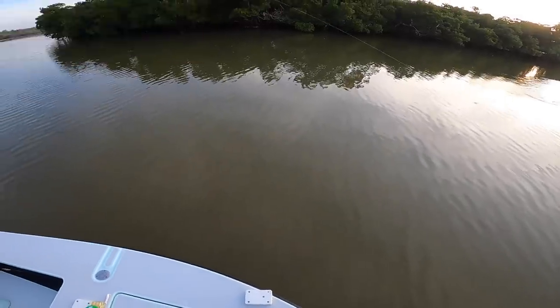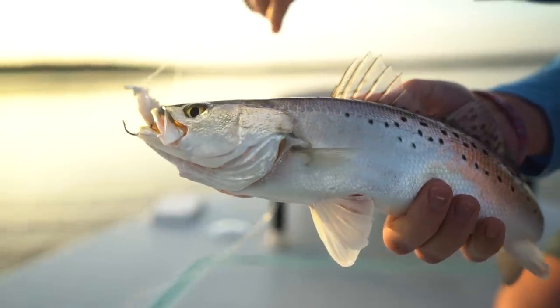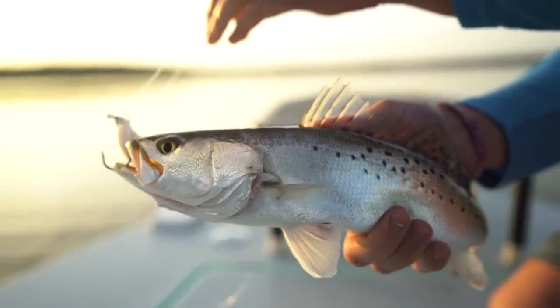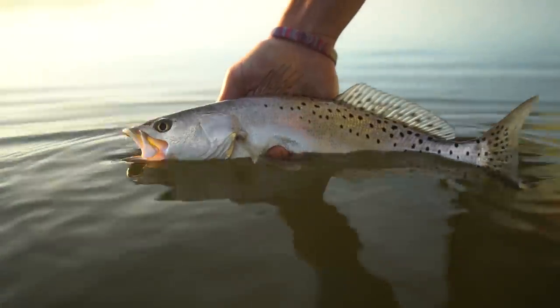A little speckled trout on the Skreamer. Two fish, two different species — I have a very strong feeling we're going to fall in love with this place today.